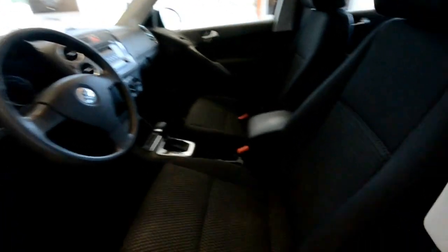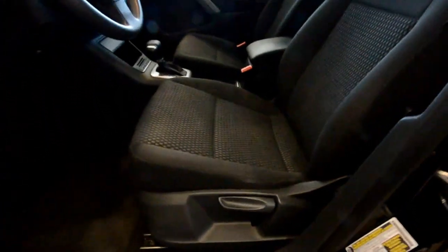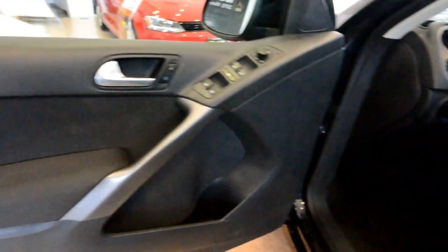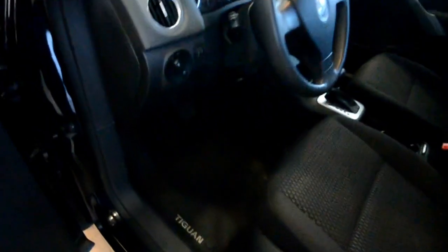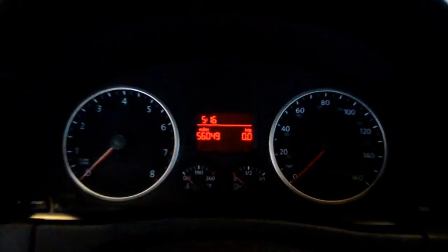Interior-wise, black cloth interior — very comfortable. You've got lumbar and height adjustability. Power windows, door locks, and mirrors — and those are heated mirrors. This has the optional all-weather rubber floor mats; you can see those there. They're the best because when they get dirty, you just take them out and hose them off. You have daytime running lights, cruise control, and it's got just 56,000 miles on it.